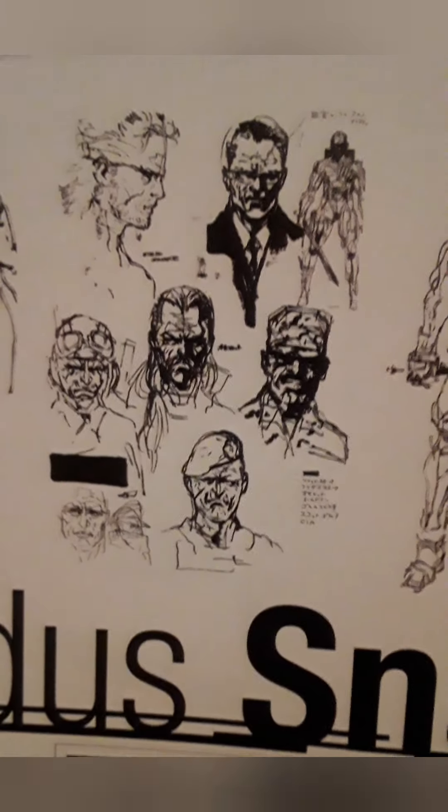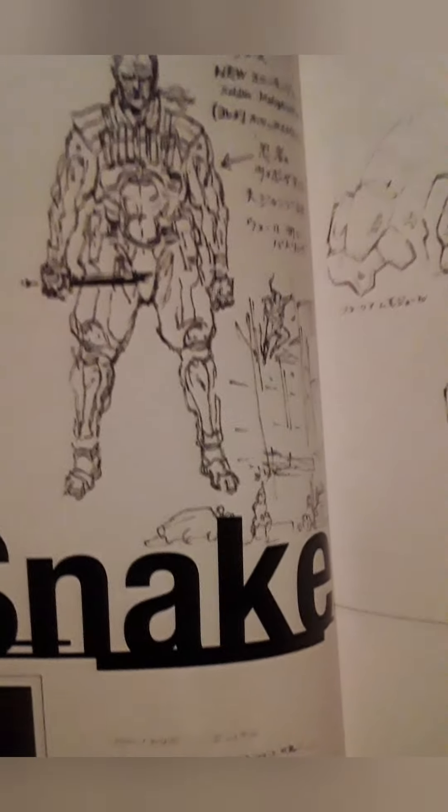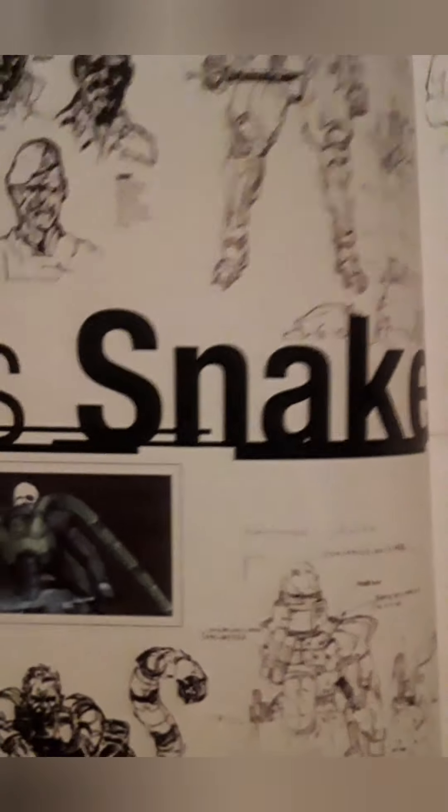I like some of these early designs for Solidus. Here's some different designs for Rosemary. That's kind of similar to her later look in MGS4, isn't it?